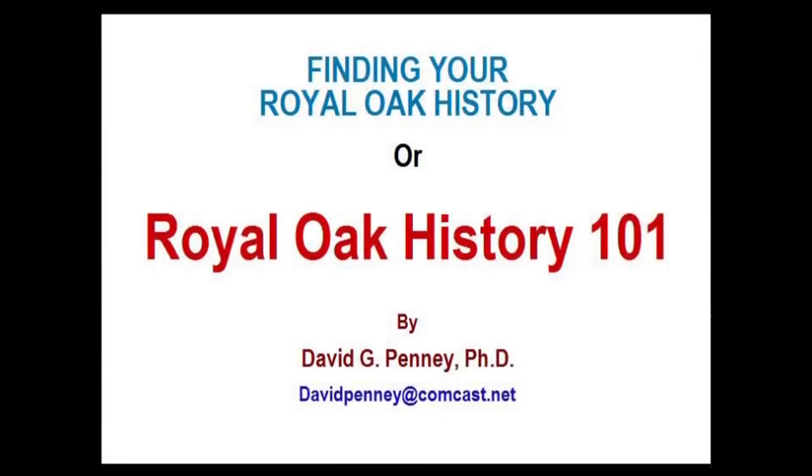This ends Class 2 of Royal Oak History 101. Thank you very much.